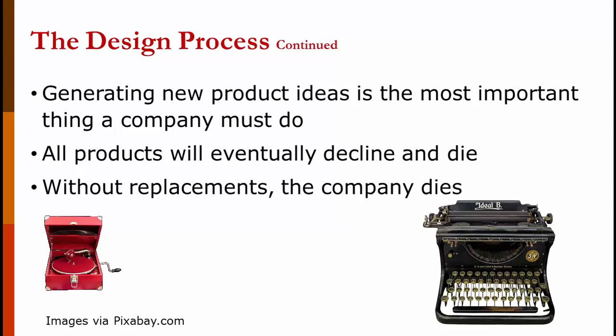Generating new product ideas is the most important thing a company can do — or service ideas for a service company. All products will eventually decline and die. Companies like Smith Corona used to make great typewriters — a keyboard hooked directly to a printer with no computer in the middle. Companies used to make great record players, basically a very old MP3 player. Both of those products are essentially dead now. So if a company doesn't have new products waiting in the pipeline, when their products die, the company dies.